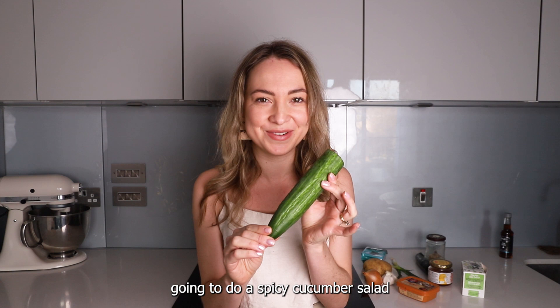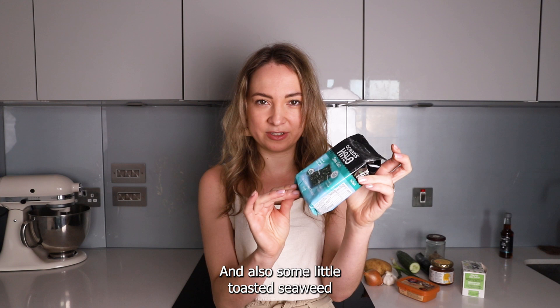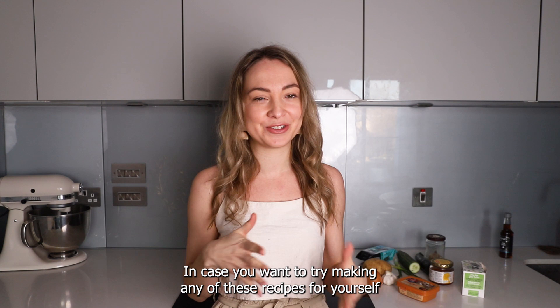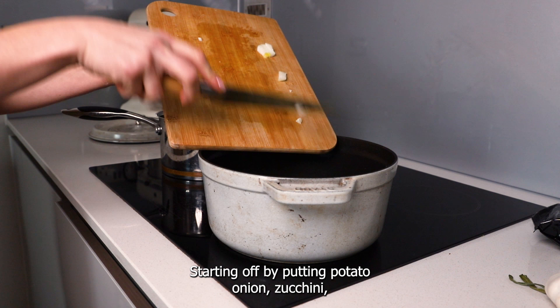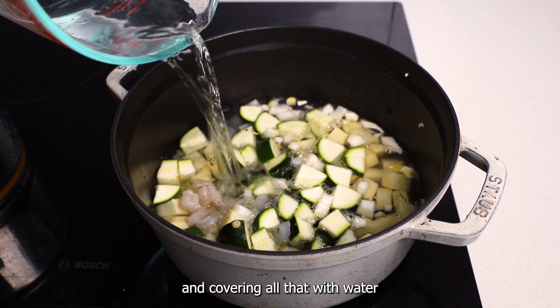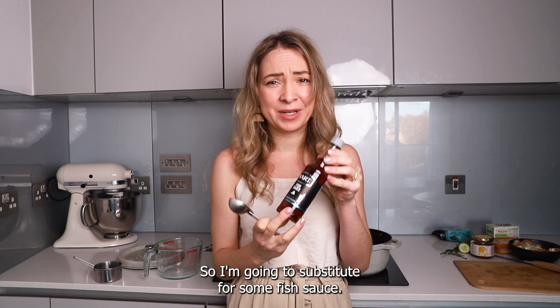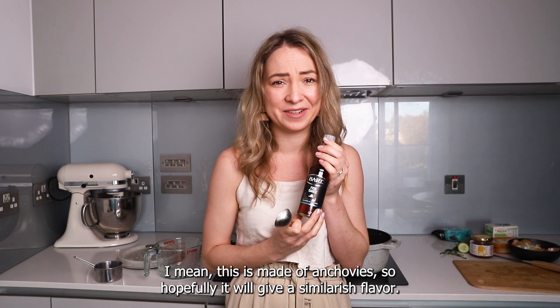I have cheated and bought some ready-made kimchi rather than making my own — maybe that'll be the next project! Also some toasted seaweed. The recipes I'm using for the stew and the spicy cucumber come from Maangchi, and I'll link them in the description. Starting off by putting potato, onion, zucchini, chili, garlic, and some shrimp into my pot and covering everything with water. Confession: you're meant to use dried anchovies to make the stock, but I couldn't find them anywhere, so I'm substituting with fish sauce.